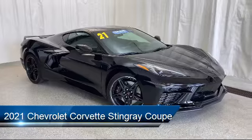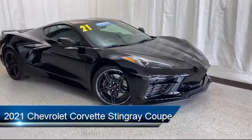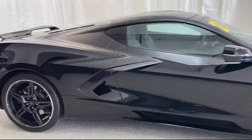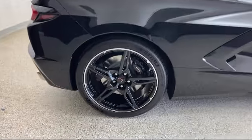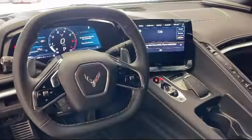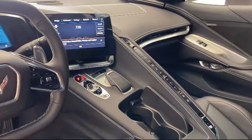It comes equipped with OnStar and Chevrolet Connect Emergency Communication System, Apple CarPlay and Android Auto, Heavy Duty Cooling System, Keyless Entry, Sirius XM Satellite Radio, Heated Door Mirrors, and a Bose Premium Audio System.